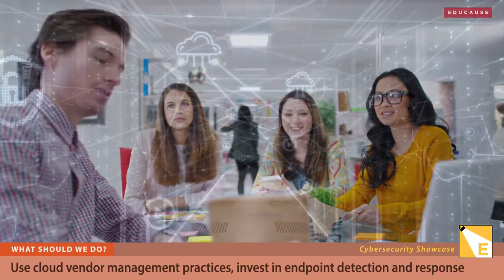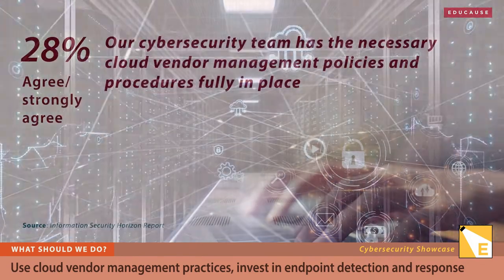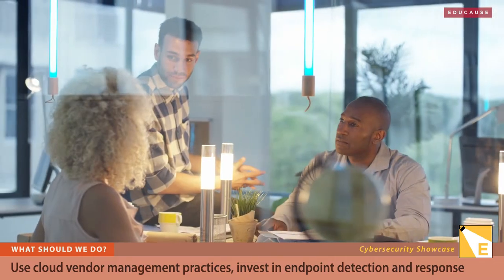Vendor management has a lot of different components, and all of that is difficult and time consuming. So it's maybe not surprising that today only 28% of our May quick poll respondents say they're doing cloud and generally all vendor risk management fully today.